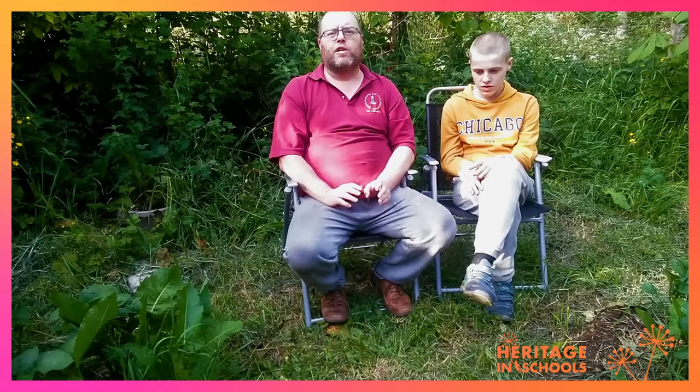If you do identify any moths, please log your records to Moths Ireland or the National Biodiversity Data Centre. We have huge gaps in our knowledge of even the commonest species of moths, and of course on a summer's evening like this, please do sit out in your garden, enjoy nature, enjoy wildlife, and keep your eye out for the amazing world of moths.